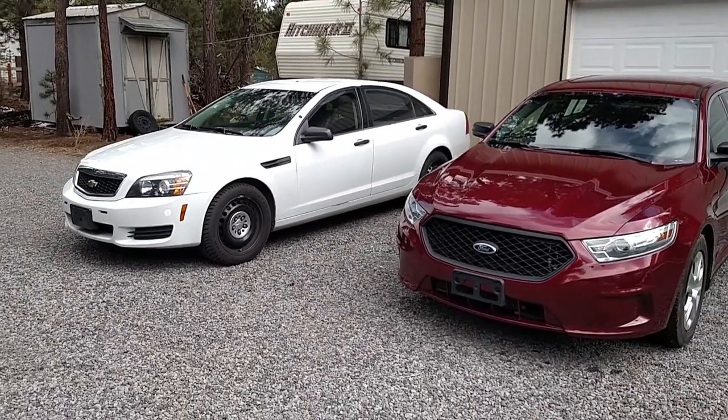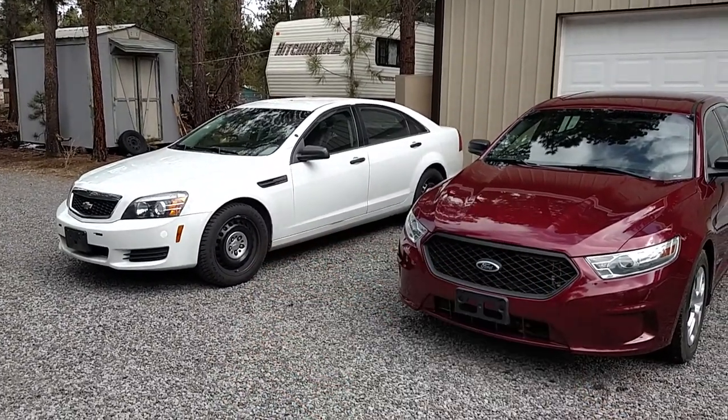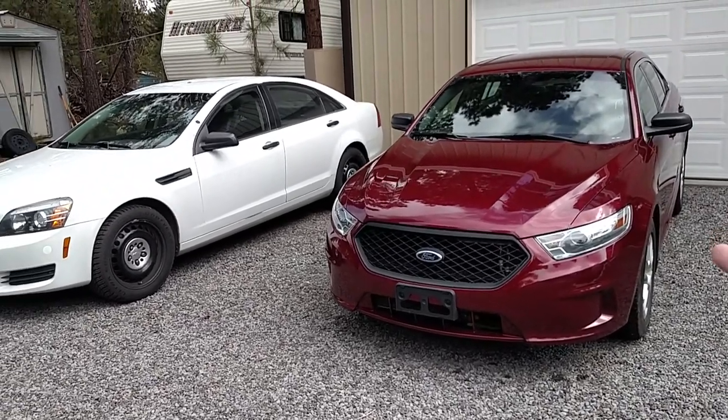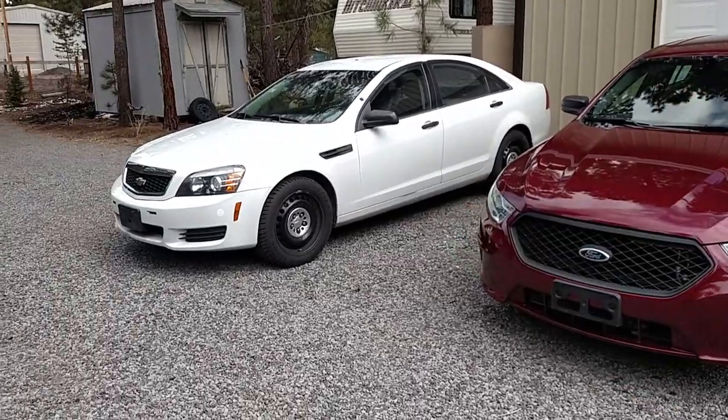If you've got a budget of eight or nine grand, go for the Caprice. If you've got more money, get the Ford Interceptor. Mileage plays a lot into that too — this one's only got 47,000 miles, the other has 112,000, so go figure.